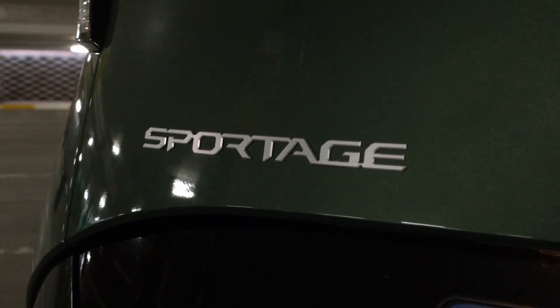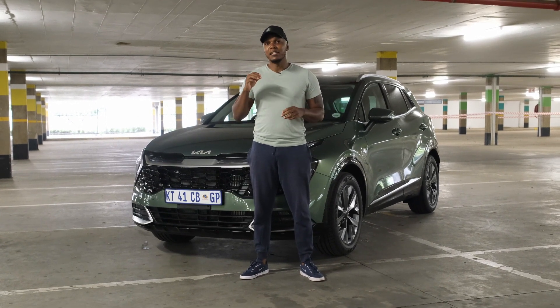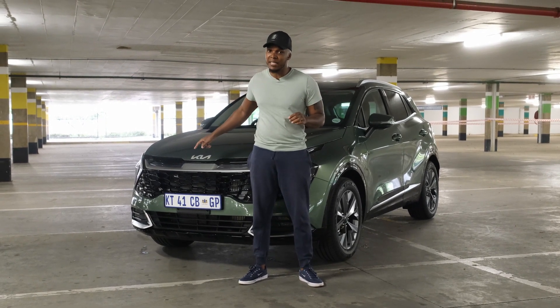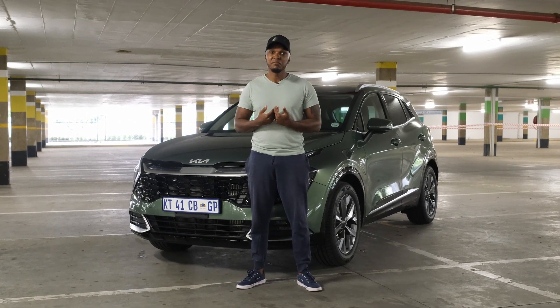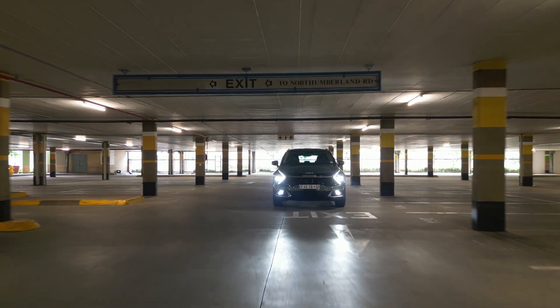Cars have become extremely expensive and I think everyone knows that. This starts at about 550,000 rand and peaks at 750,000. I'm always complaining about car prices but for me this is worth the money. It's not a lot of cars, especially SUVs, that I'd say I'd probably pay money for — and the Kia Sportage is one I'd pay money for.